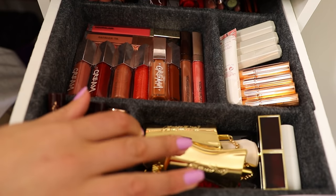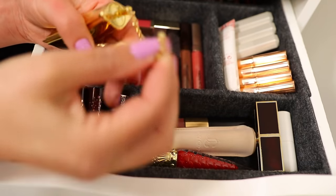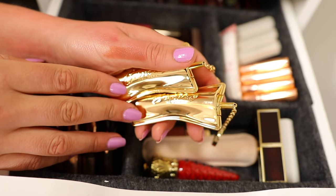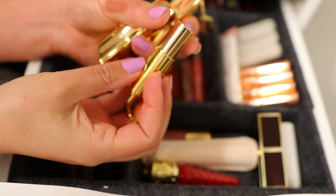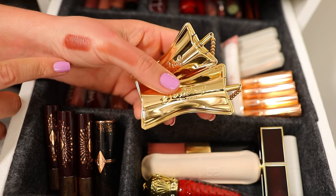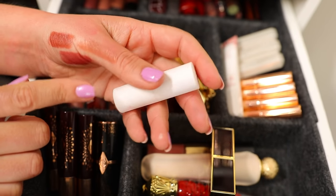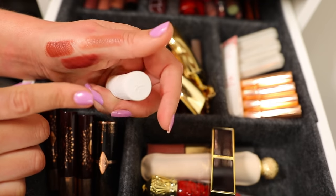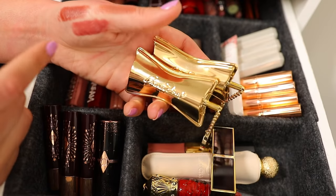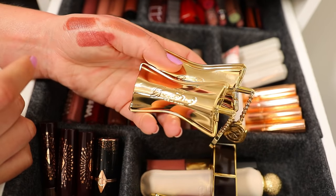Last but not least, my Crème de la Crème luxury lipsticks. I have two Bond No. 9 — the packaging is the best of the best, I don't think it gets better than this. Gramercy Park is a gorgeous everyday nude and Central Park is a much deeper nude. I also have Greenwich Village in one of the refills — which is more like paper, but does the job if you want to save money on the bougie packaging. So Greenwich Village, Gramercy Park, and Central Park are my Bond No. 9 shades.